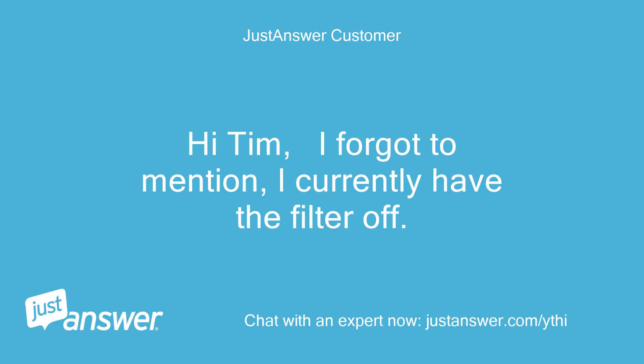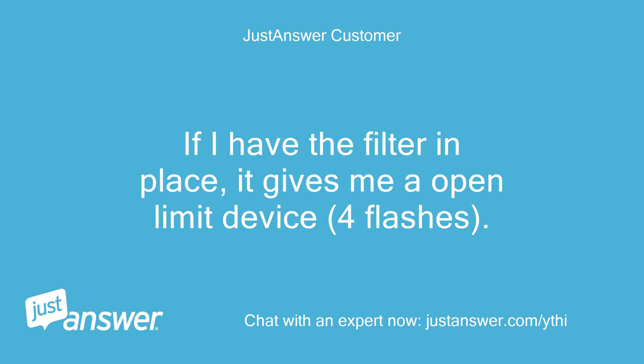Hi Tim, I forgot to mention, I currently have the filter off. If I have the filter in place, it gives me an open limit device, four flashes.